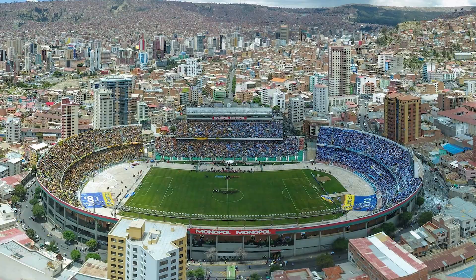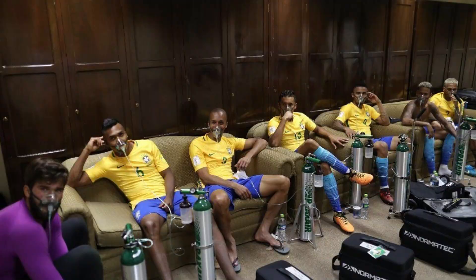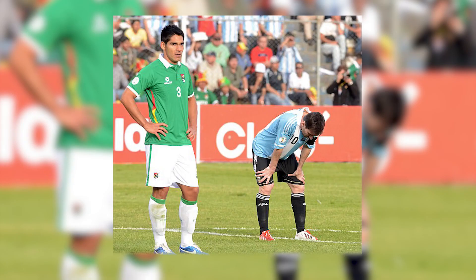Estadio Hernando Celes is Bolivia's largest stadium and is situated in the capital, La Paz, at a mere 3,637m above sea level. The most remarkable part about this stadium is that for people who aren't accustomed to high altitudes and spend most of their time around sea level, altitude sickness will start to take effect at around 2,500m — a mere 1,137m below where the stadium is located. Lionel Messi might be the most famous person to succumb to altitude sickness in the stadium, vomiting on the pitch in 2013.